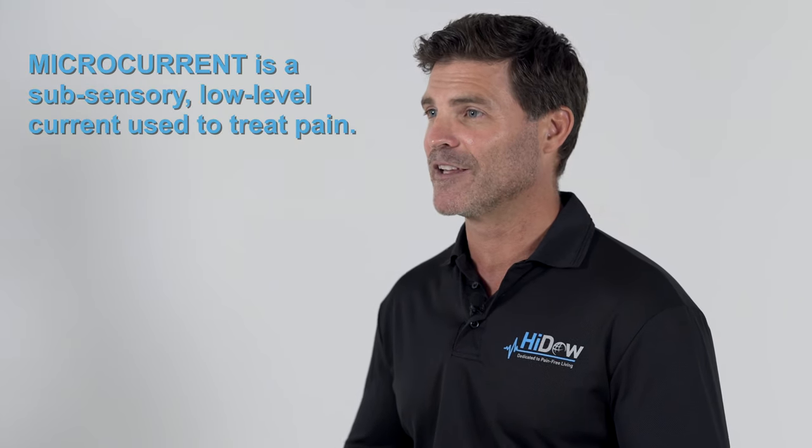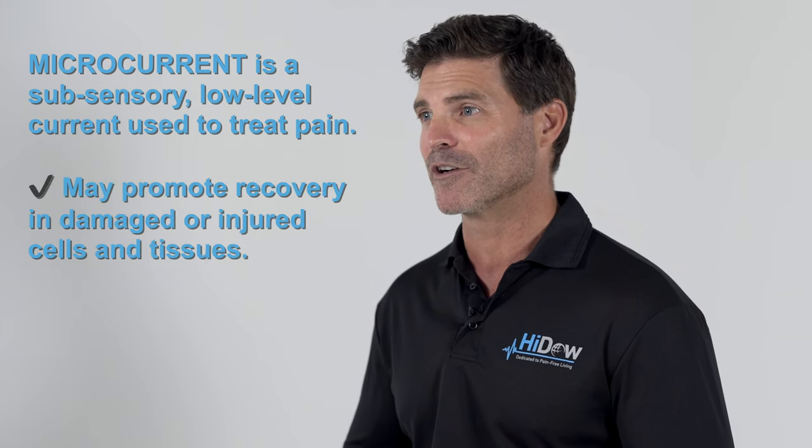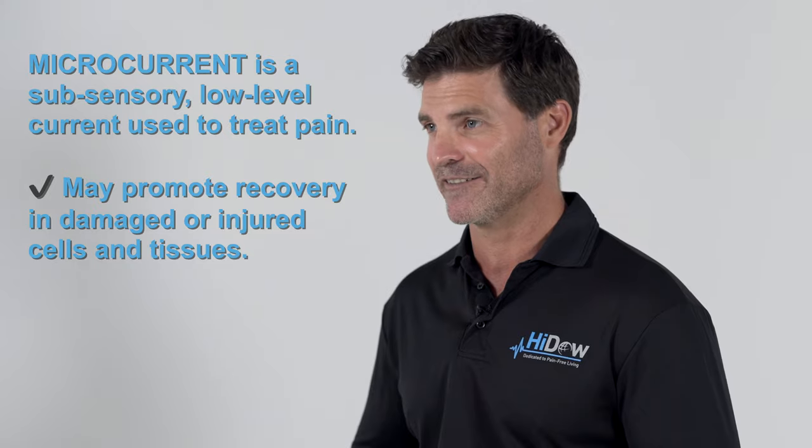Microcurrent is a subsensory low-level current used to treat pain and may promote recovery in damaged or injured cells and tissues.